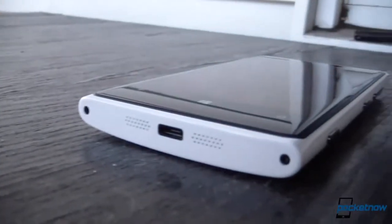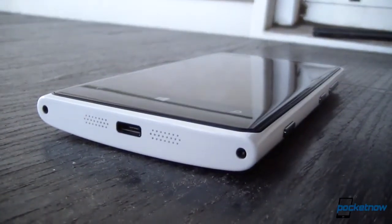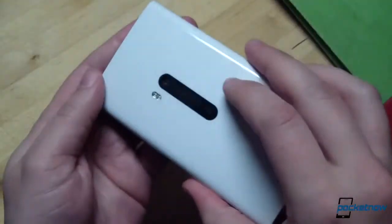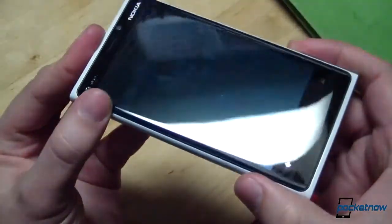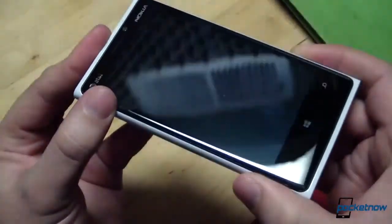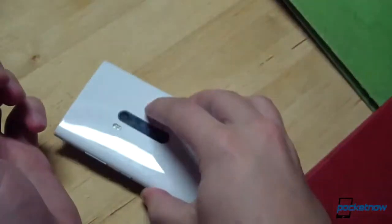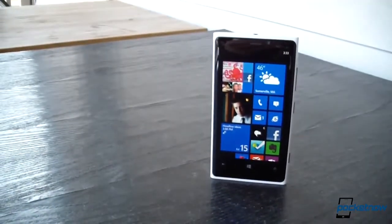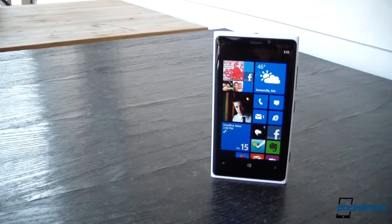We covered this model's physical reliability in an earlier video called the Lumia 920 Durability Report, which you should check out. In short, our in-house unit has held up excellently over three months, showing only a few scuffs and scrapes despite never being protected by a case and being dropped on hardwood floors repeatedly on its face. Despite no longer being the hottest ticket in town, the Lumia 920 continues to draw curious glances, especially our white version here.